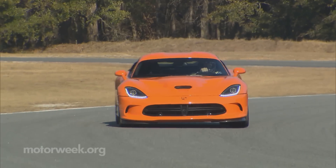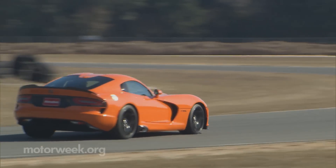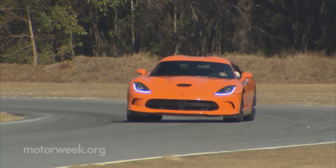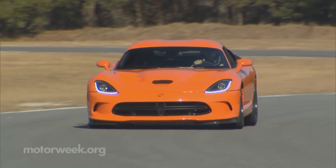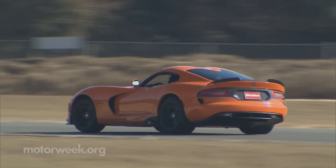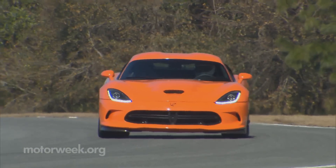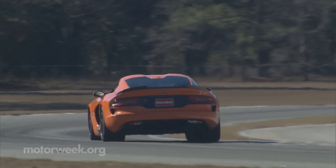It all works together to make the track experience unlike any other streetable Viper we've driven, as you're able to feed in more power than ever before coming out of corners. But just when you start to get comfortable and push harder, the TA will give you a little reminder that this is still a Viper and is willing to dance with your driving abilities very quickly. It may be easier to drive fast, but it's not entirely effortless.